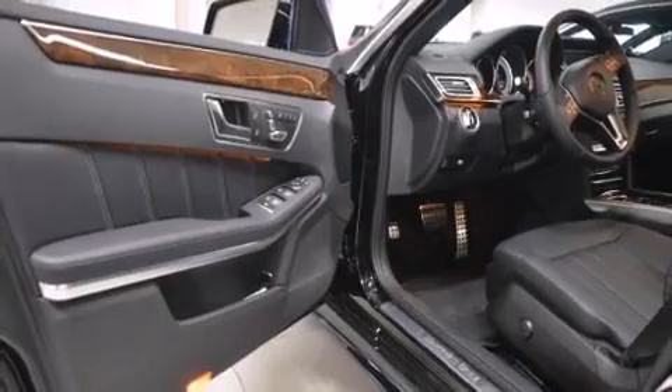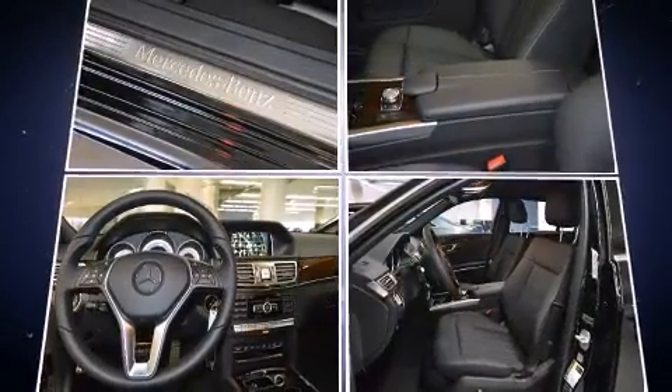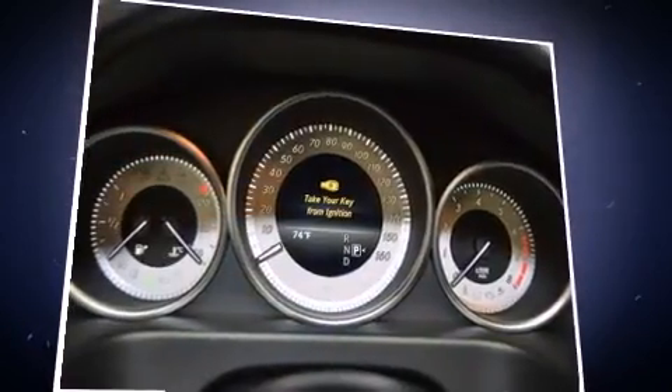Top features include remote keyless entry, a power seat, a blind spot monitoring system, heated and ventilated seats, front fog lights, rain sensing wipers, lane departure warning, and the power moonroof opens up the cabin to the natural environment.